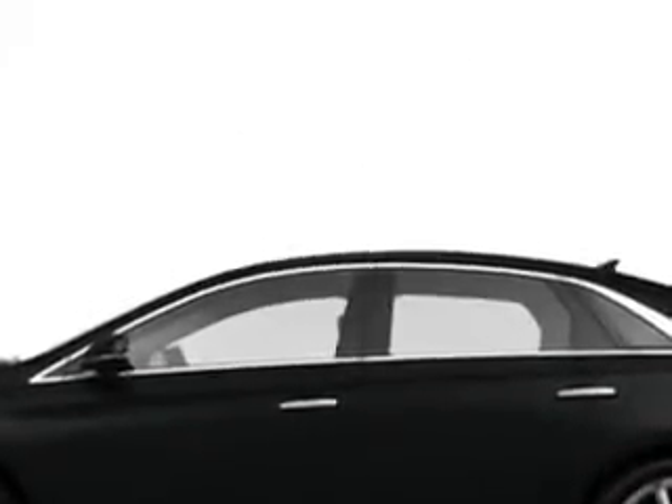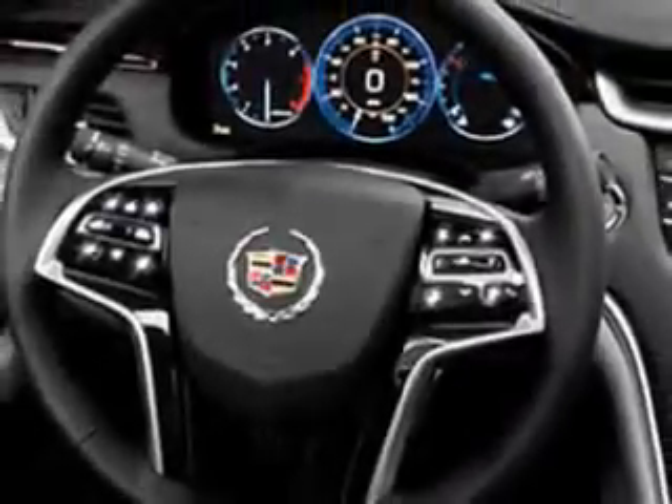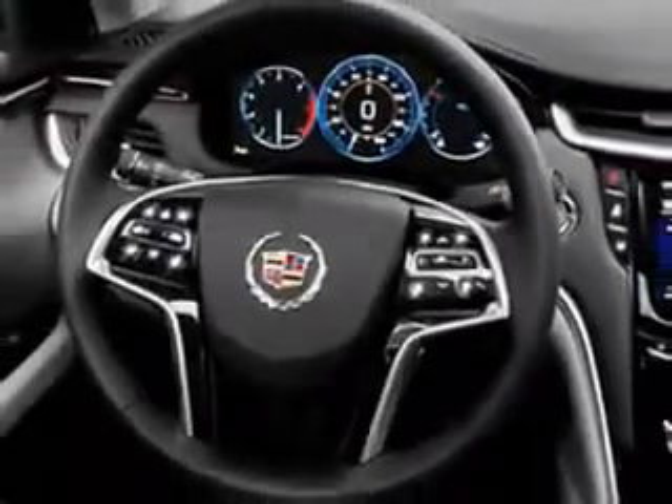Features include Sirius XM Satellite Radio, OnStar Communications System with 1 Year of Directions and Connections Plan, Driver-Side Auto-Dimming Exterior Mirrors, Xenon Headlights, and Blind Spot Detection Information System.